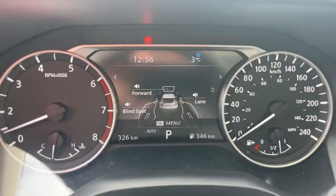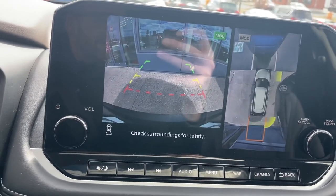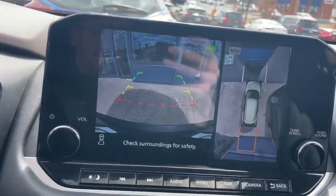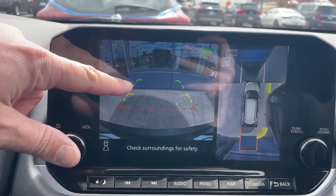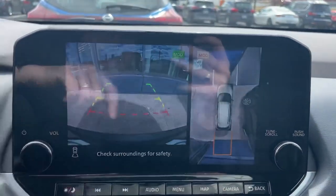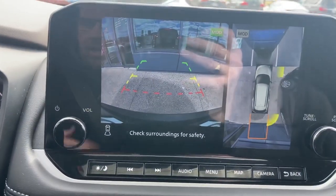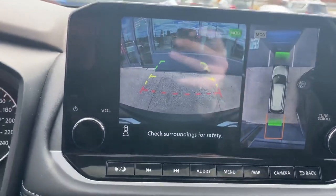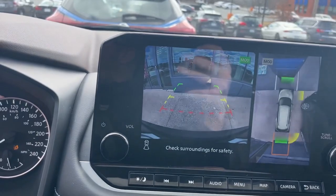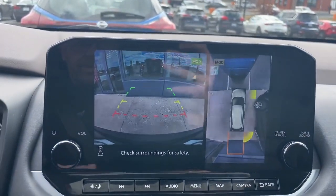You also have rear sonar and rear emergency braking. Looking at the backup camera, once an object gets within the green hash marks it starts to beep — the closer you get, the faster the beeping, until you hit a steady tone. If you're still backing up, the rear emergency braking kicks in and stops you dead in your tracks. Pressing the button to turn off the rear sonar also disables rear emergency braking — which is useful when attaching a trailer or a bike hitch.